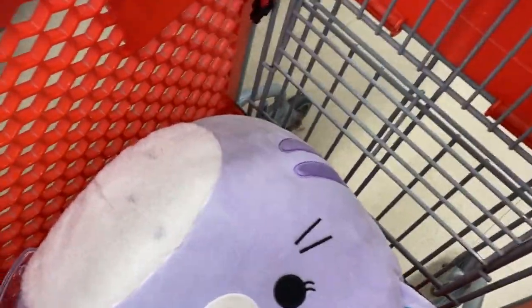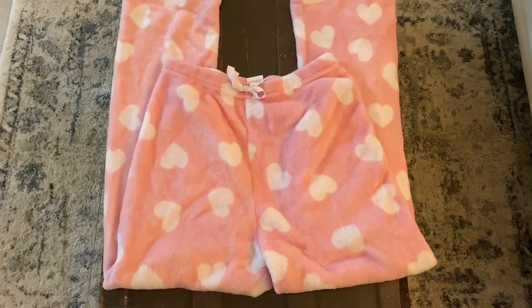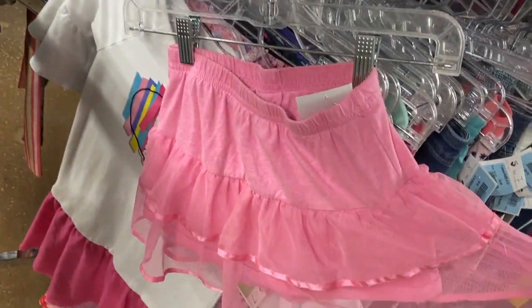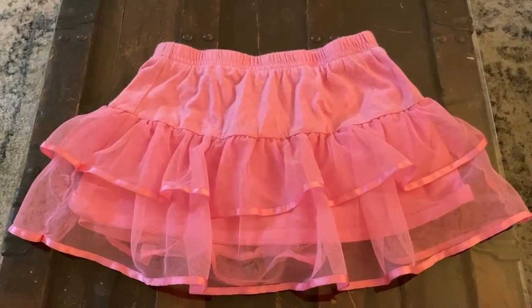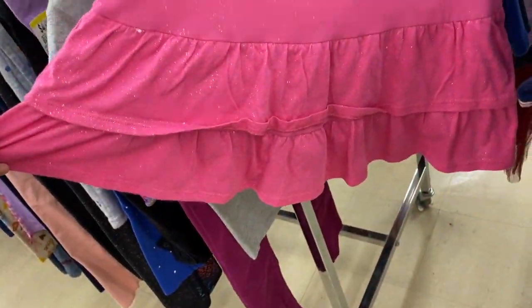We do love fleece PJ pants especially because of how cold it's getting, so I grabbed those two. And that giant baby Squishmallow was three dollars — I don't have a video of her at home but I brought her home and washed her up and she's perfect. We found some skirts too of course, and this one is perfect for layering and it is so precious. I'm so obsessed with skirts.